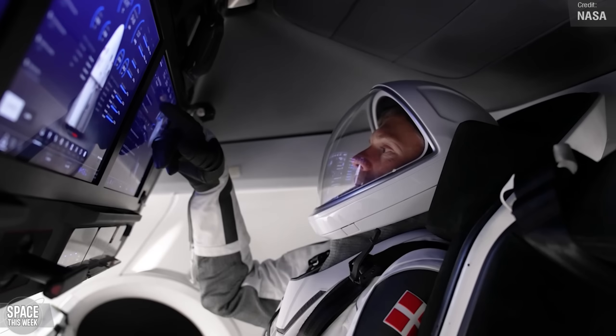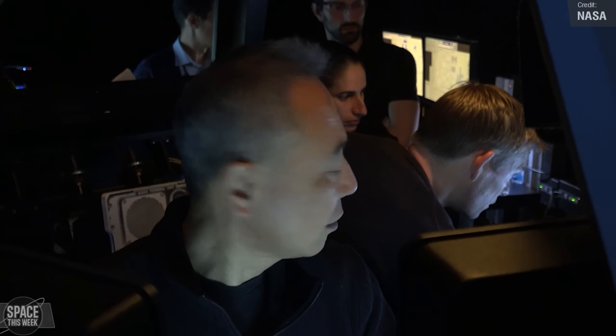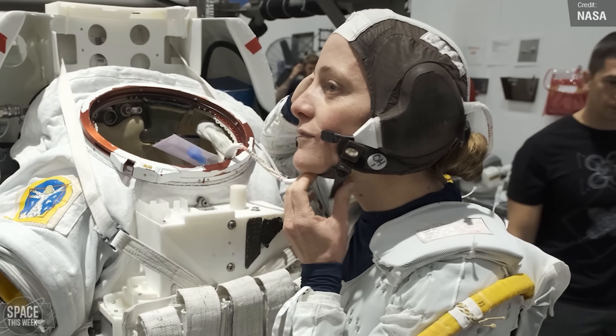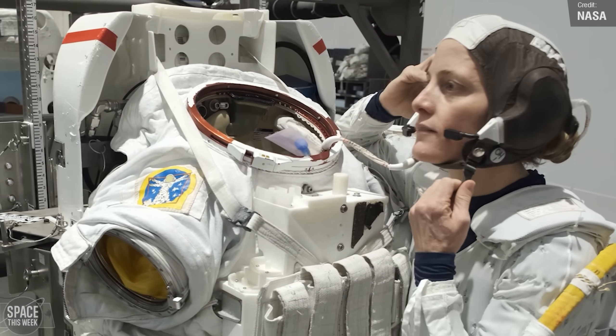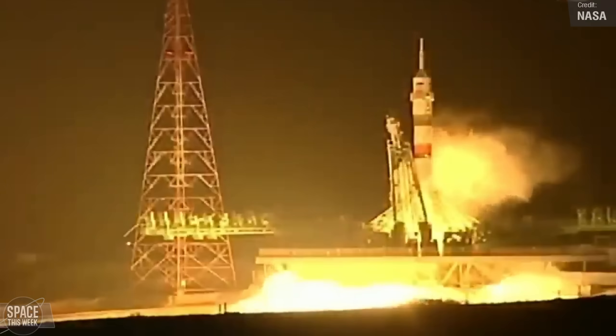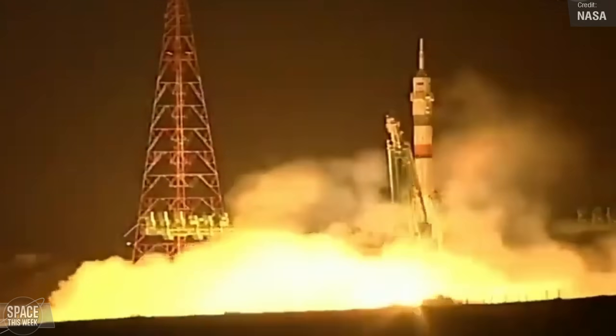NASA's Johnson Space Center conducted a news conference to highlight the impending SpaceX Crew-7 mission, which boasts a crew comprising NASA astronaut Jasmine Mogbelli, European Space Agency astronaut Andreas Mogensen, Japanese Aerospace Exploration Agency astronaut Satoshi Furukawa, and Roscosmos cosmonaut Konstantin Borisov. NASA astronaut Laurel O'Hara also participated in the crew briefing and interviews. She will join Crew-7 on the station approximately one month after their launch from the Baikonur Cosmodrome.